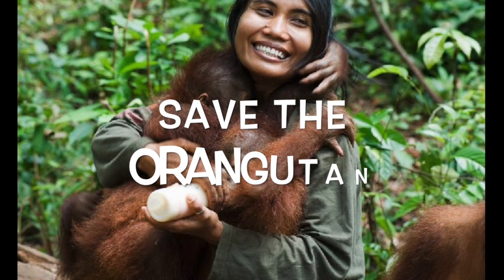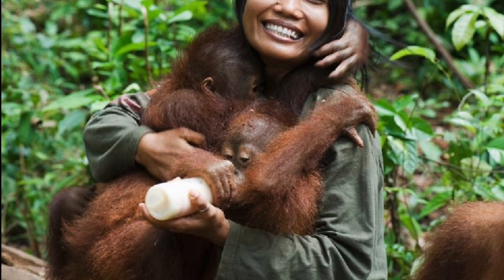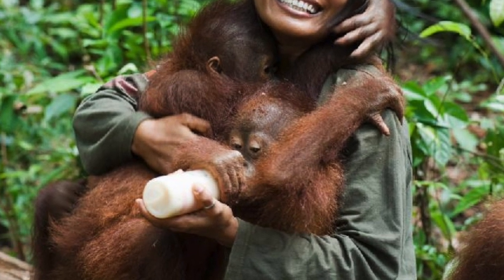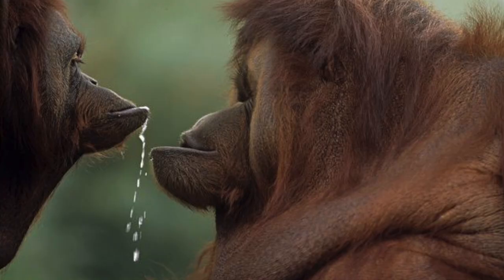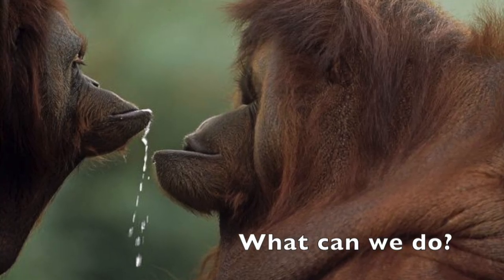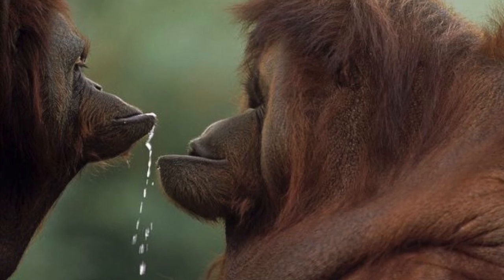But there are things that we can do in order to save the Orangutan's habitat. Because palm oil plantations are one of the biggest threats to the rainforest, we could try to buy fewer products with palm oil. We could also try to recycle in order to need less wood and other materials. Can you come up with other ways to help the rainforest and the Orangutan?